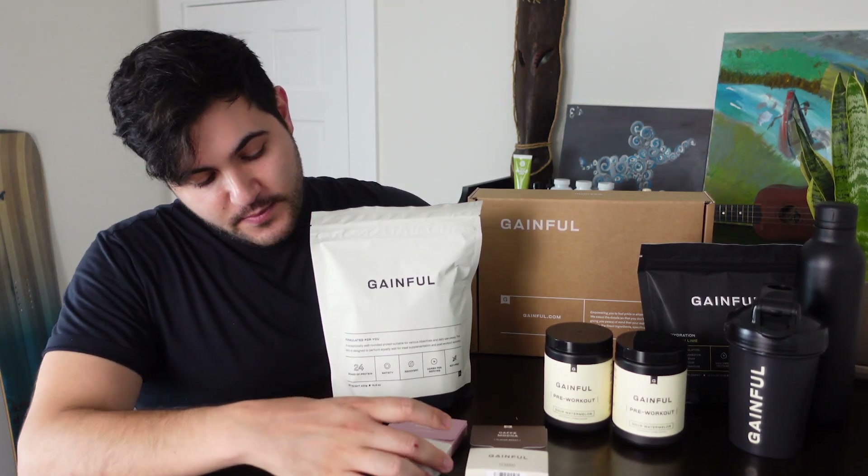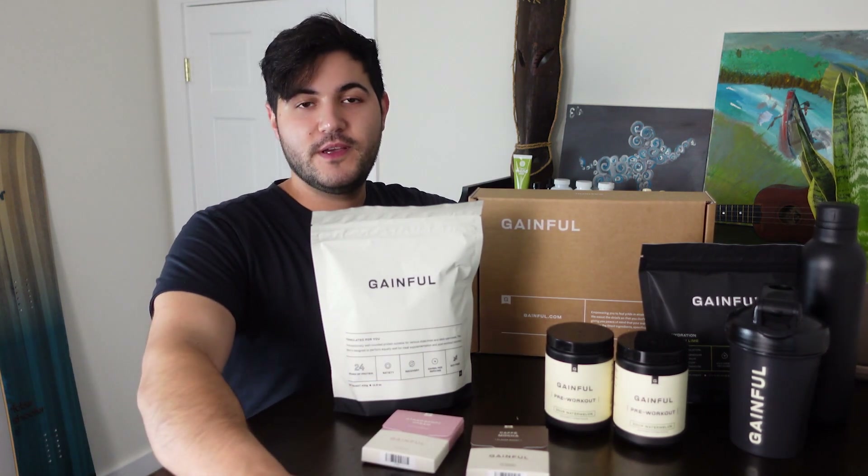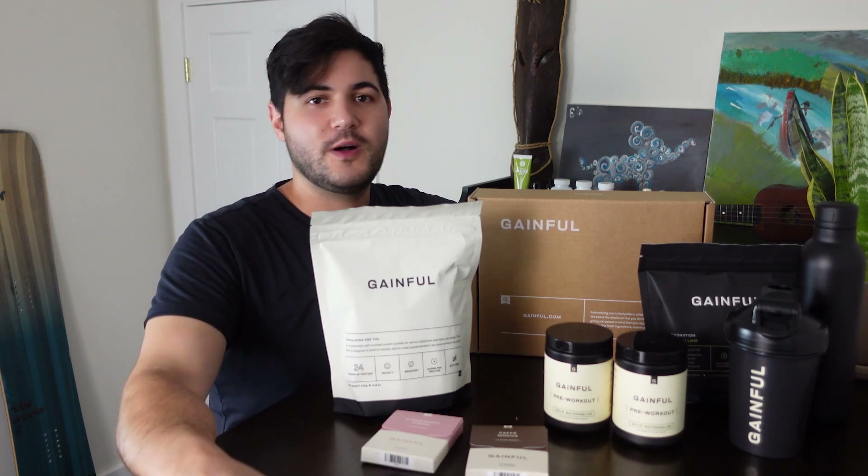One of the cooler things is these little flavor packs — you can actually switch up your shake. You don't have to have the same monotonous thing. You keep loading them all up. It's great.